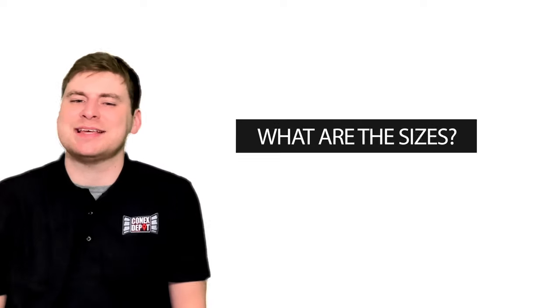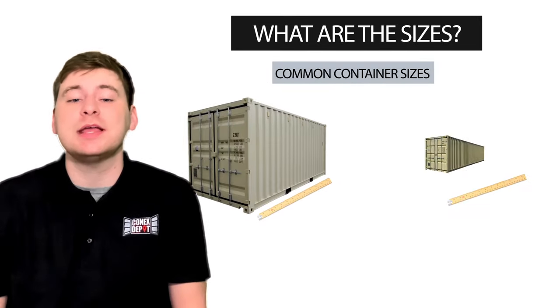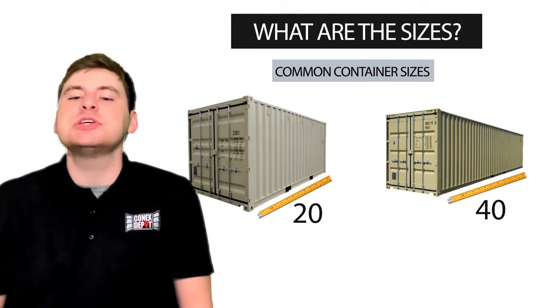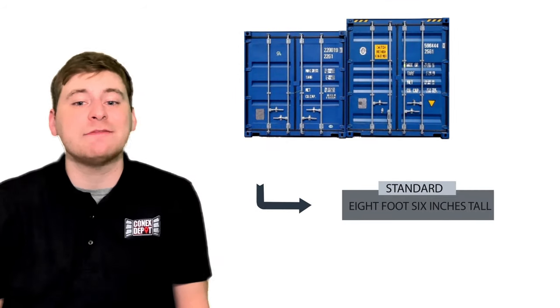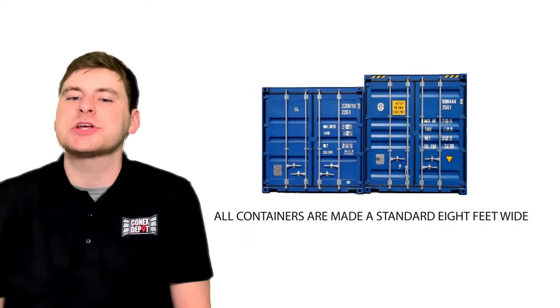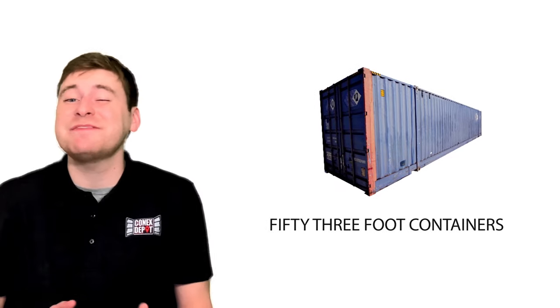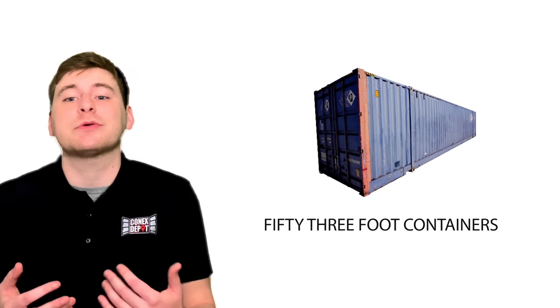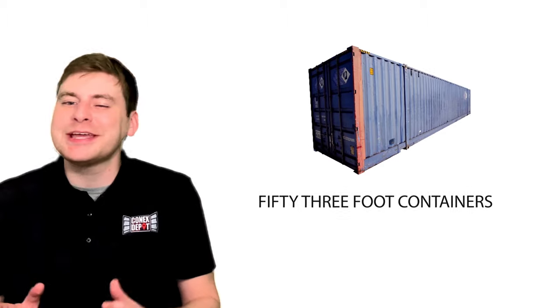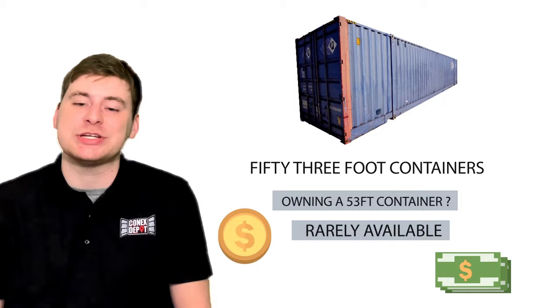First question: what are the sizes? The two most common container sizes available are 20 foot and 40 foot long. They come in two height options: standard are eight foot six inches tall, and high cube are nine feet six inches tall. All containers are made a standard eight feet wide. The only exception is 53 foot containers, which are built for the rail industry, but they're rarely available for purchase.